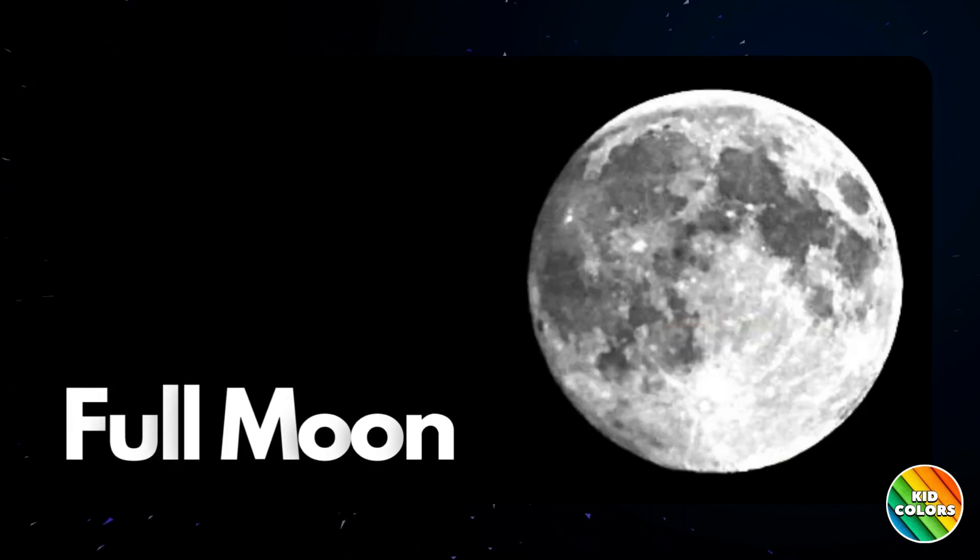The full moon is the most magical phase. This is when the whole moon is shining brightly in the night sky.